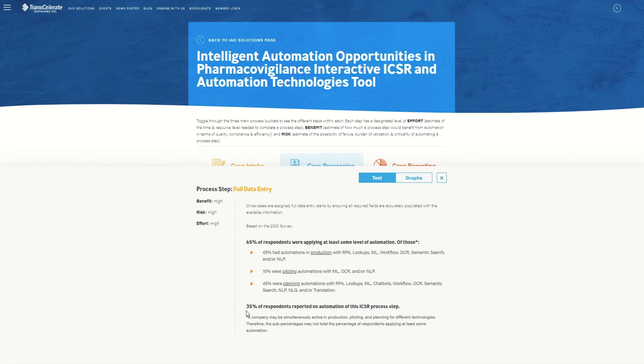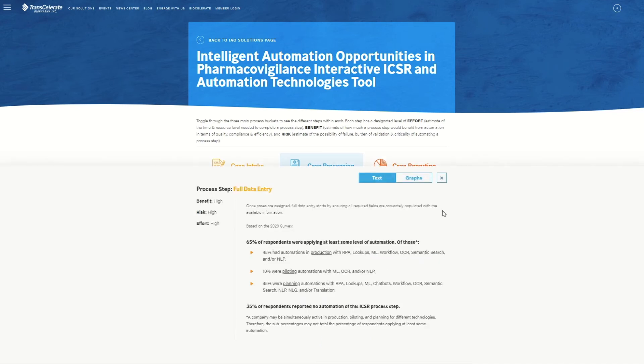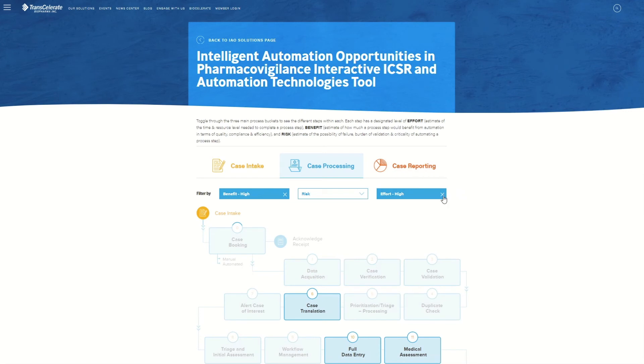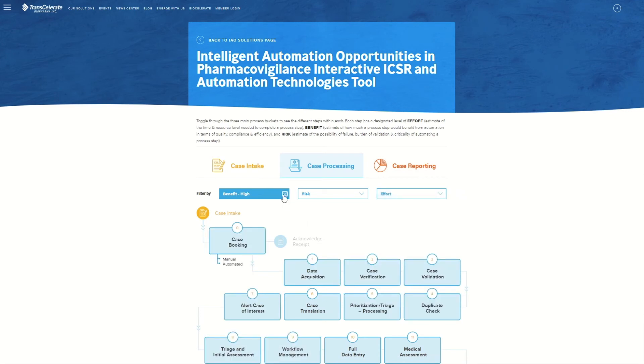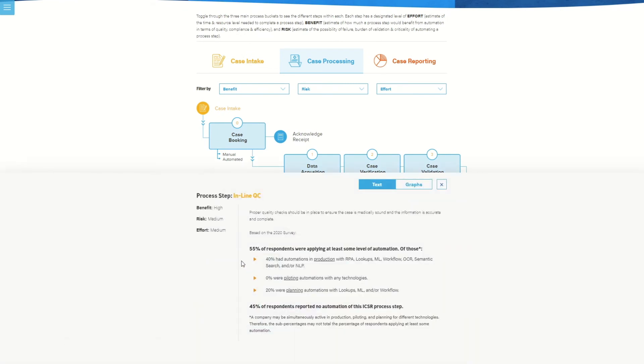It is also important to know that 35% of our member companies reported no automation of this ICSR process step. Clicking on the graph's tab will display an image of the opportunity profile. Here, you can see each ring of the circle graph is filled with a color because full data entry was rated as high across each parameter. To return to the process map view, just click the X. Concerning inline QC, our 2018 survey indicated that no member companies were automating this step. However, our 2020 survey suggested that 55% of companies are now applying at least some level of automation to this process step.